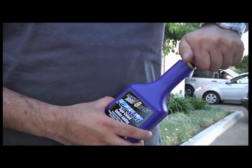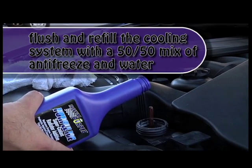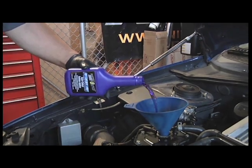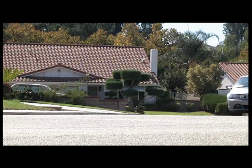To protect your vehicle's fluid lines from freezing, flush and refill the cooling system with a 50-50 mix of antifreeze and water. You should have a minimum of 20% antifreeze concentration in a street-driven vehicle.